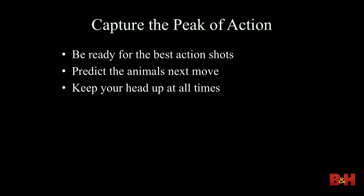I shoot a lot of sports — I've done six Olympics — so I'm used to shooting action. The same thing is true for wildlife. You want to try to get good action shots, and you have to be ready for them, because you don't know a lot of times when it's going to happen. In the case of a kill, we could predict it — well, maybe we couldn't, but our guides clearly could. You want to keep your head up at all times and be ready.